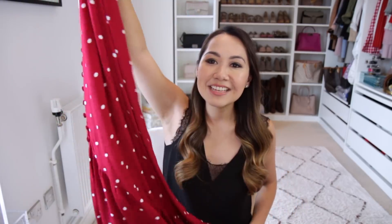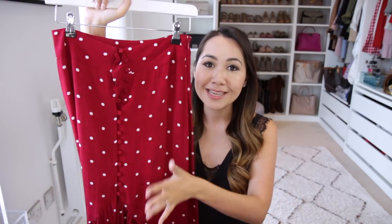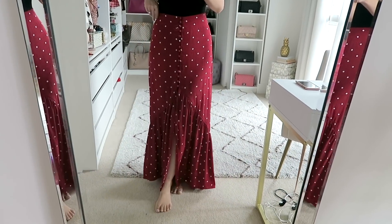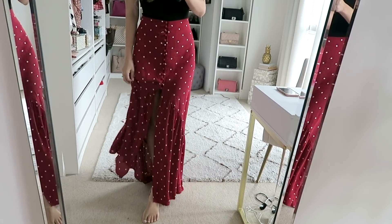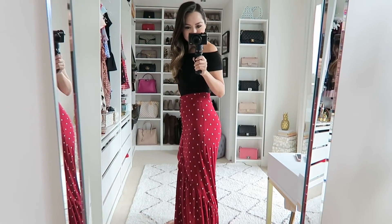Next up is a skirt I am so in love with — a maxi skirt, just the perfect example of one. It is all over raspberry red with white polka dots. I'm still completely obsessed with polka dots and I'm so happy it's been such a big trend this year because it really is my favourite print. It has buttons all the way down and then it flares out just a little bit so when you walk you show a little bit of leg. It's also a tiny bit longer at the back than the front, so you get a really pretty drape effect.